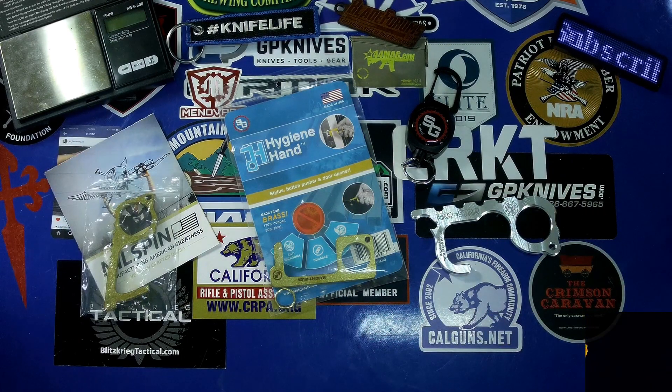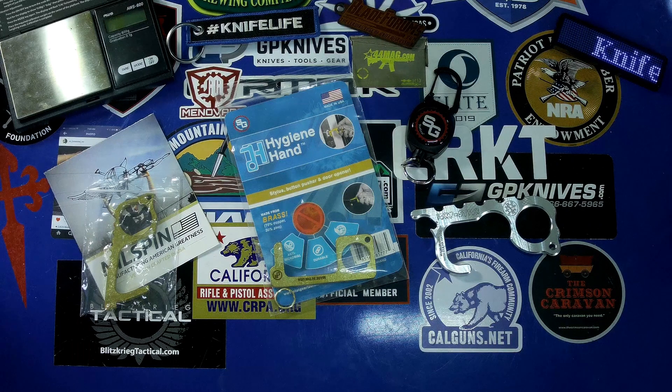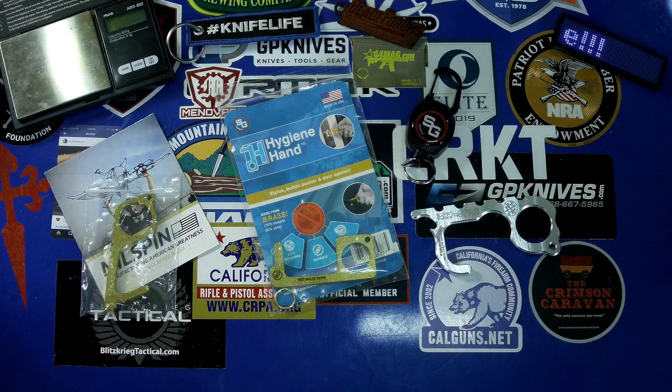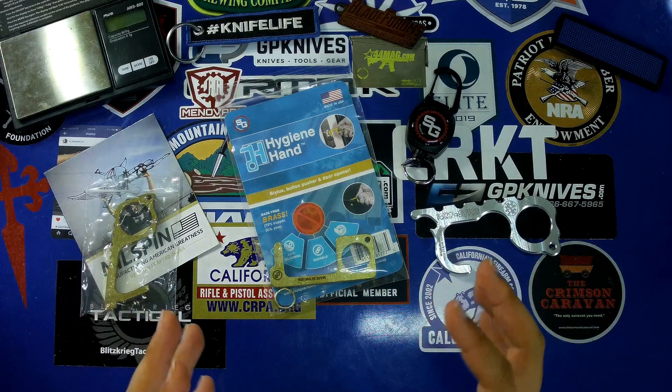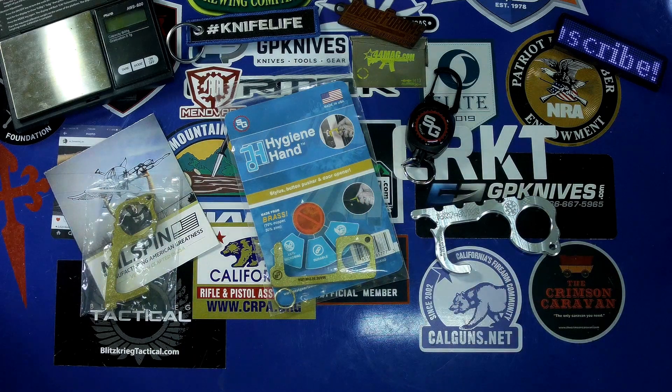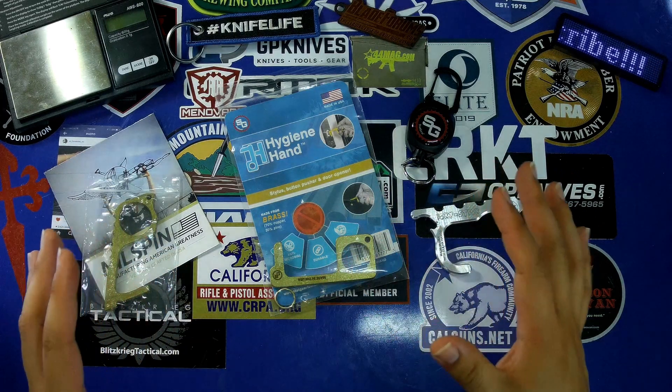What I wanted to show you all today are some of these so-called COVID keys that have come out recently. As this pandemic began, I saw these up for sale and I think it's a good idea in theory, but not always in practice. We have these keys made of various materials, and the idea is to keep your hands off surfaces the public uses often, like door handles, ATM buttons, or at a gas station. Various companies produce these, and if you go online today you're going to find dozens of different sellers of near-identical products.